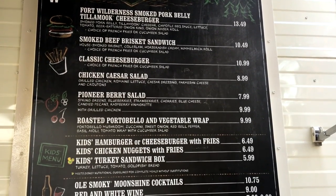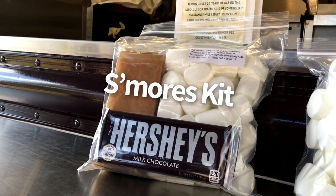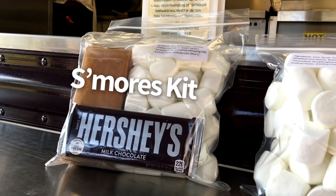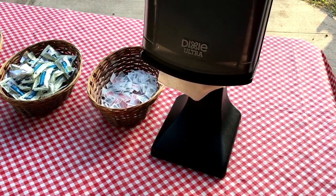For snacks, they have standard go-to's like popcorn and pretzels, and to go along with the Chippendale Campfire next door, they have marshmallow bags and s'mores kits that come with chocolate, graham crackers, marshmallows, and even sticks for roasting.